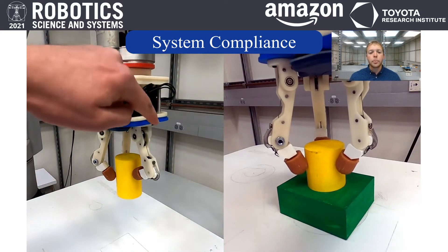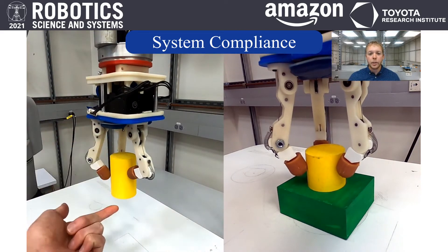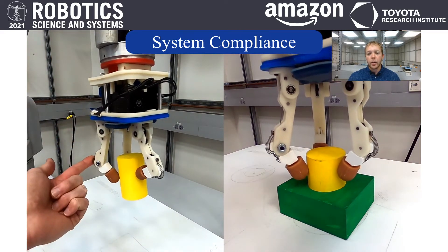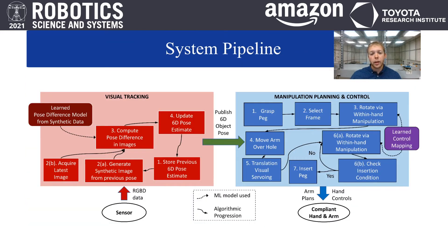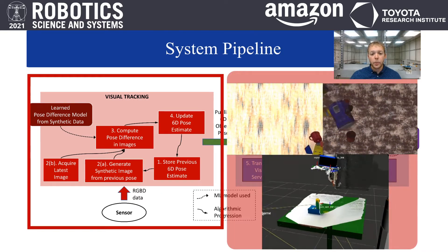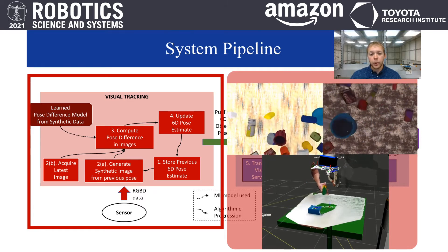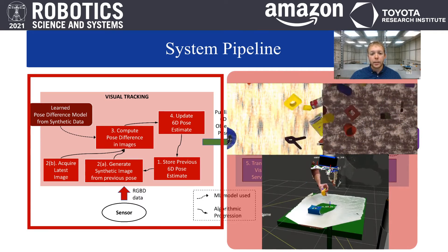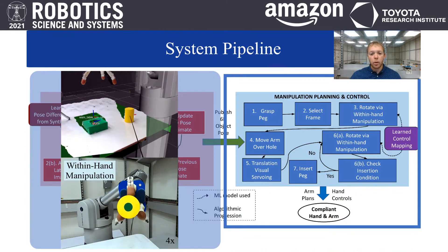In this work, we address the problem of precisely controlling compliant mechanisms — more specifically a low-impedance manipulator and an underactuated hand — for tight tolerance and open-world insertion tasks. We develop a system architecture that closes the control loop through vision, specifically by training a 6D object pose tracker solely from synthetic data that is both high-fidelity and physics-aware. We monitor the state of the task in real-time to provide feedback for the planning and control of both the arm and the hand.